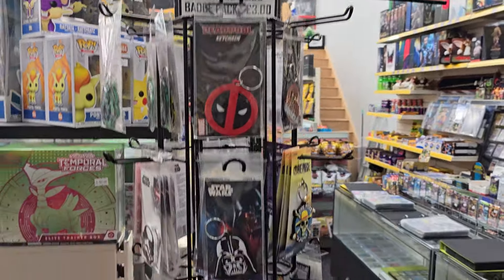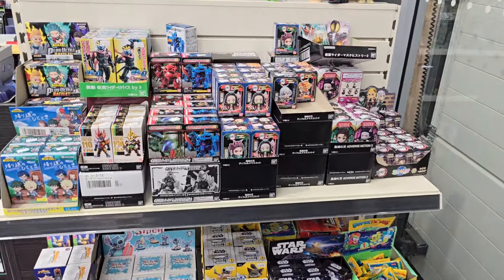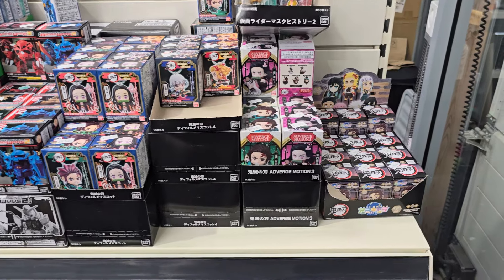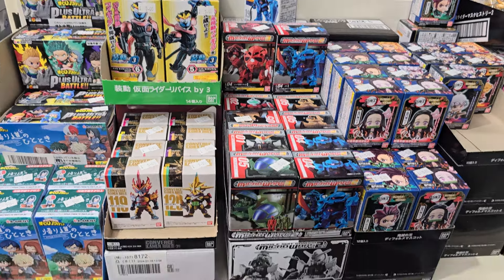We've got a wee keyrings and badge pack — wee impulse purchases. And here, probably some more impulse purchases. These are all pretty much £4 or £5 each — wee Japanese figures for the likes of Gundam, Demon Slayer, My Hero Academia, and Kamen Rider.